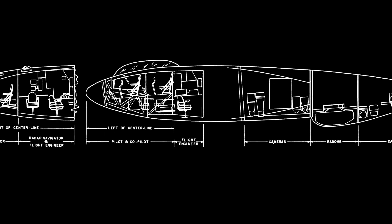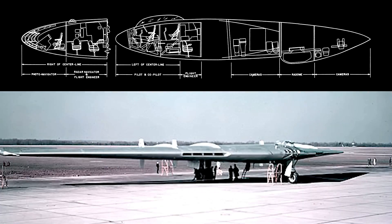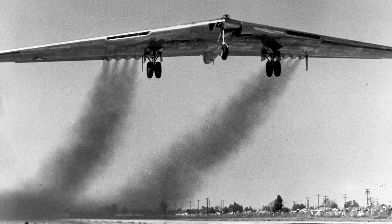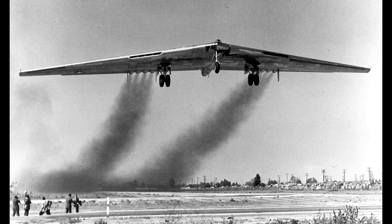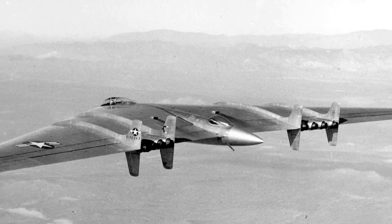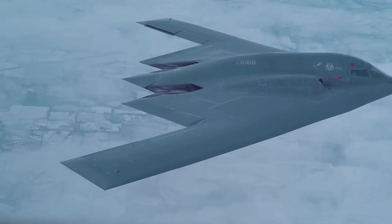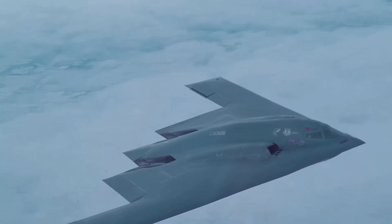To truly understand the significance of the B-21 Raider, we must delve into its historical roots and the remarkable journey of its development. This segment takes us back to the early stages of its conception, exploring the visionary thinking that necessitated a next-generation stealth bomber capable of operating in contested environments. We will uncover the challenges faced by the engineers and the rigorous process that gave birth to this groundbreaking aircraft.